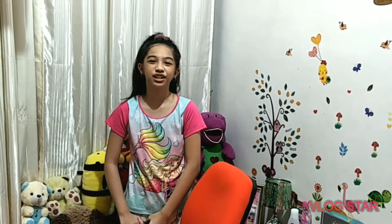Nung dumating po ito, tinay ko po siya at nung naupuan ko po siya, super nice po siya at super comfy. Nakita ko po ulit siya para sa inyo.